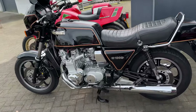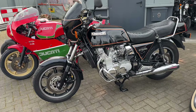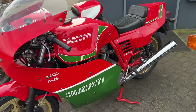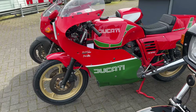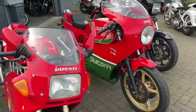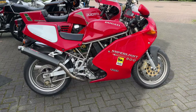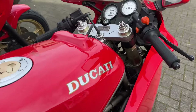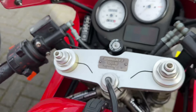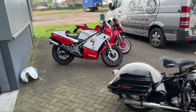This beautiful Z1300 came in this week. The bike is like new and for sale. Ducati Mille — also very cool bike. Got a Ducati Superlite 900, number 497.